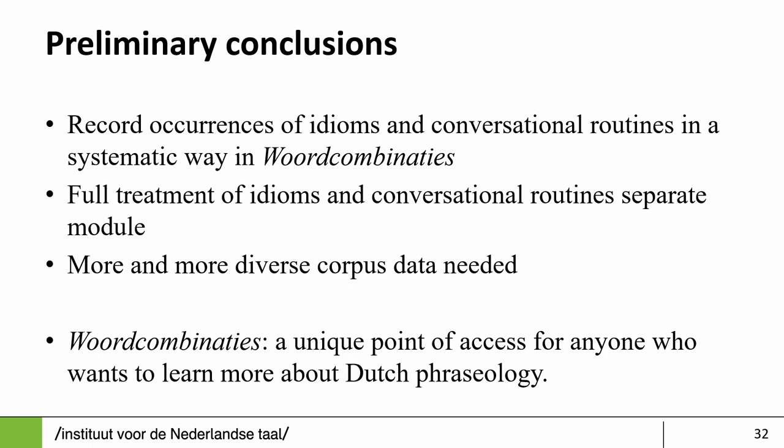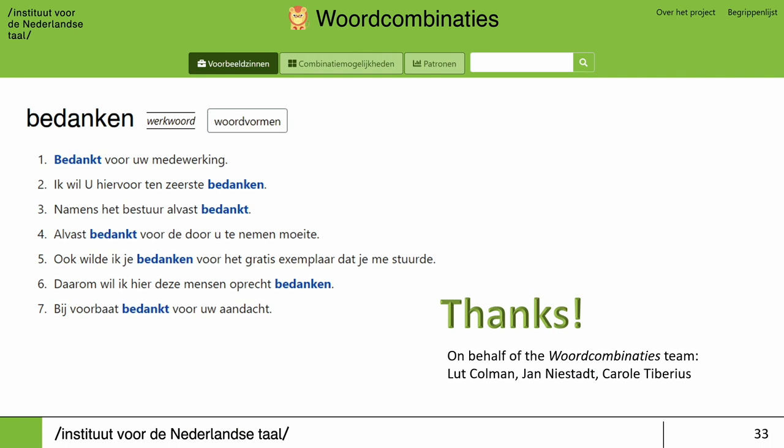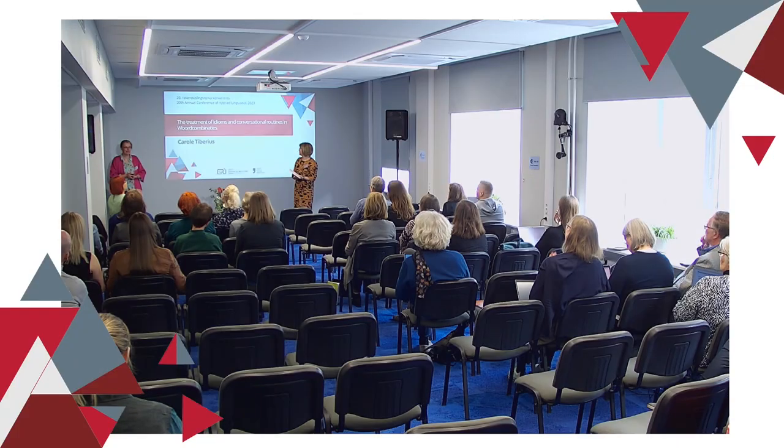For the moment, we first want to be able to record all instances systematically. Probably the treatment will be done in a separate module in the dictionary writing system, similar to what you saw with SCHEMA, where you've got slots and you can add an unlimited number of slots. We would like more and diverse corpus data. Thank you on behalf of the Word Combinaties team, which is three people: one full-time lexicographer, and a software engineer and computational linguist when they are available. So a very small team.